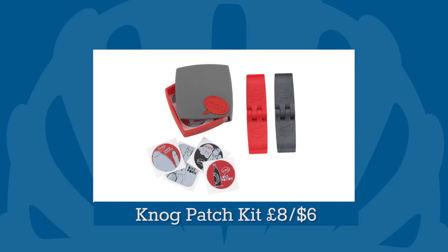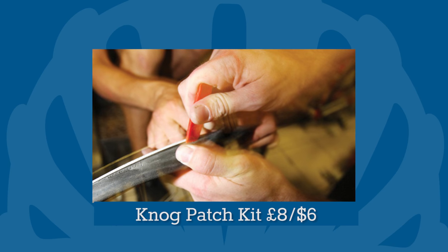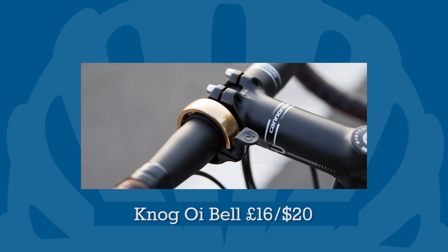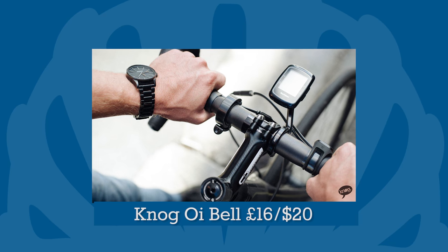The Nog PC patch contains everything you need to fix a puncture in one small package, ready to go at a moment's notice. Nog also offers the surprisingly desirable Oi Bell, which looks like this… and sounds like this. Want.